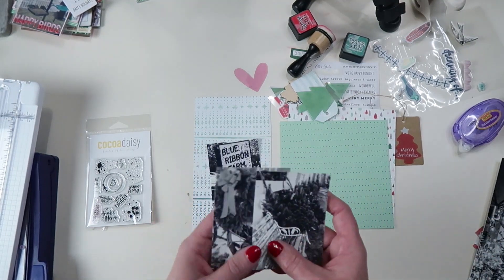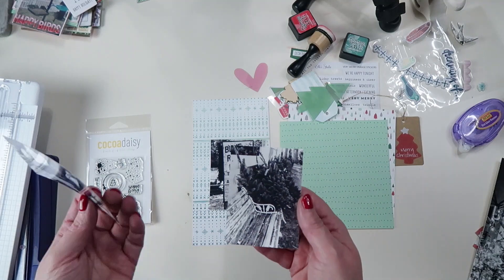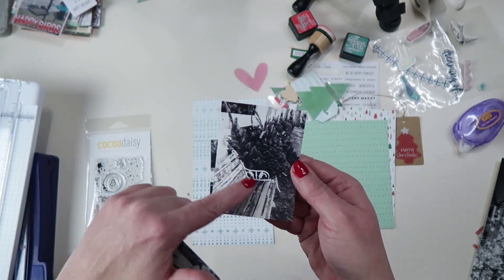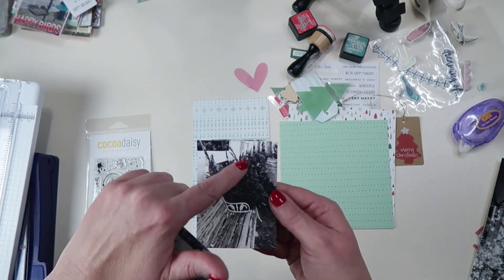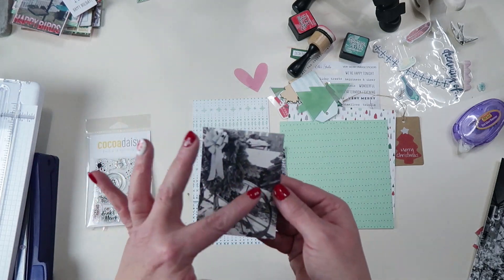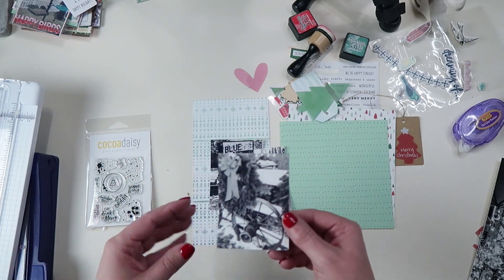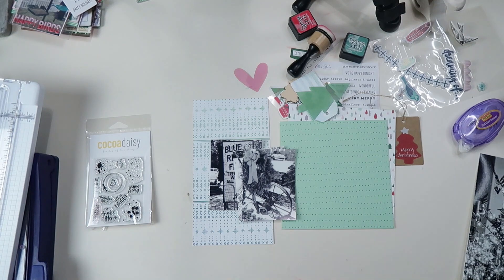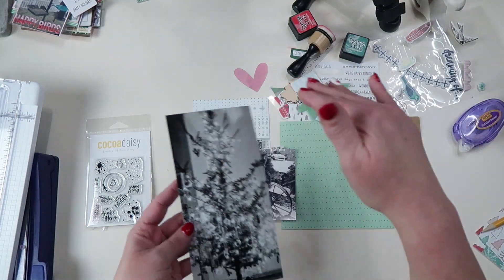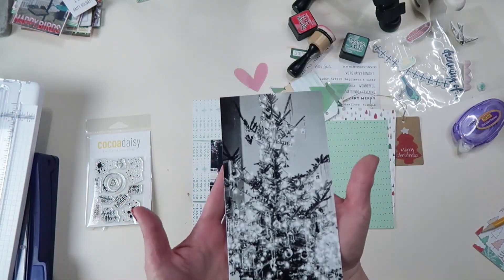I put everything in black and white because I love the vintage feel of these photos. I printed two other three-by-fours: one is an old weathered bench with a row of Christmas trees, and the other is a wagon wheel with a wreath and a fence. Those are photos I took at the farm. After we decorated our tree I also printed a full four-and-a-quarter by eight-and-a-quarter photo of it, so that will be a page all on its own.